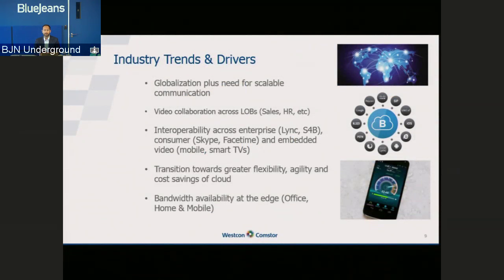The last key trend is bandwidth. Bandwidth is now available just about everywhere. When you leave your home in the mornings, you're probably carrying a couple of devices you can have a video session with — your mobile phone, your laptop, maybe an iPad. That 3G and 4G connection actually allows you to have HD experiences and share content. These are the sort of trends and drivers we're seeing in the industry that drive BlueJeans forward.